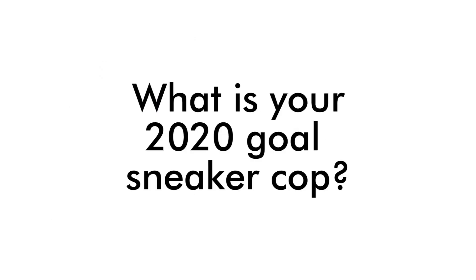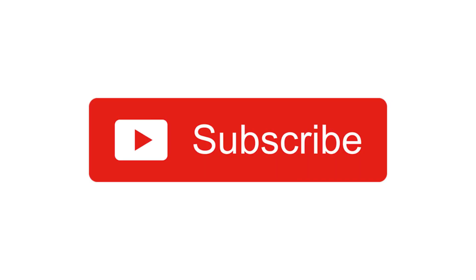That's it for my list of top five sneakers I hope to get in 2020. Hopefully you guys enjoyed the video — make sure to comment down below what shoe you'd like to get most in 2020, I'd love to hear your sneaker goals for the year. If you enjoyed the video, leave a like and subscribe to my channel if you haven't. Thank you for watching, I'll see you in the next video.